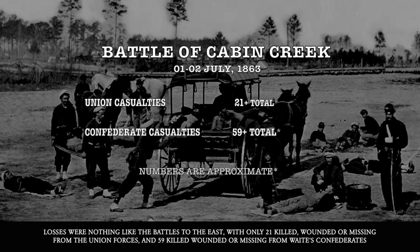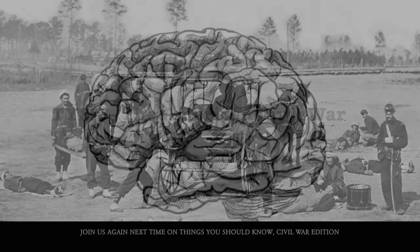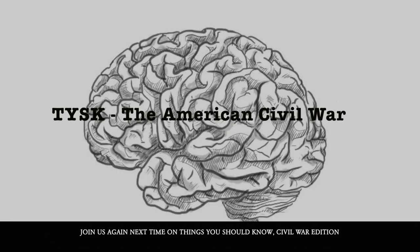Losses were nothing like battles to the east, with only 21 killed, wounded, or missing from the Union forces, and 59 killed, wounded, or missing from Watie's Confederates. Join us again next time on Things You Should Know: Civil War Edition.